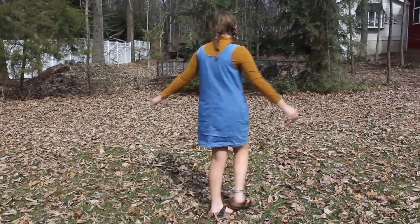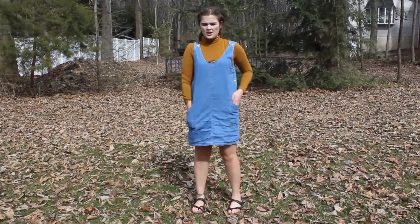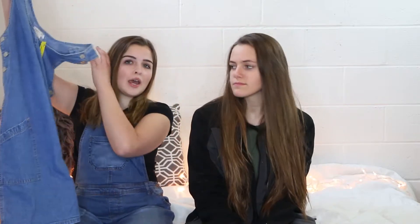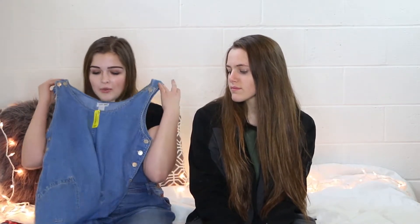One of the things I've always been looking for while thrifting is a jean dress. I found two jean dresses, narrowed them down, and decided to go with this one. I got it for $5 — it's so cute! I'm not sure if I'd wear it to school, but I'd definitely pair it with a shirt underneath.